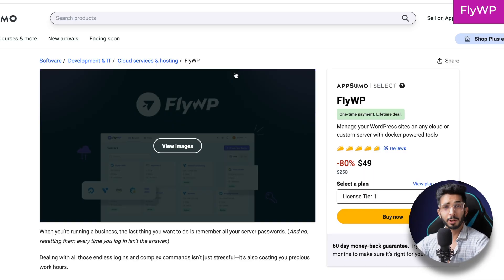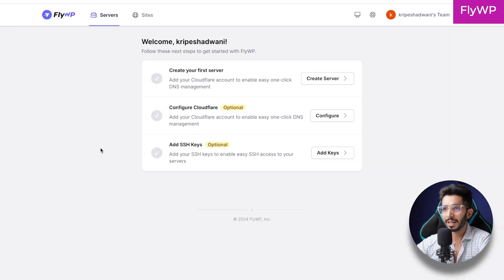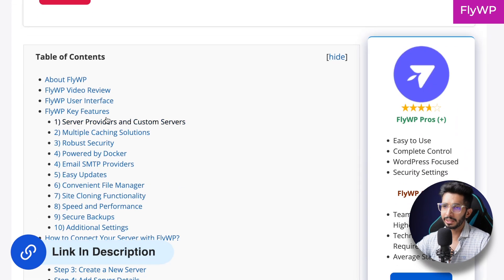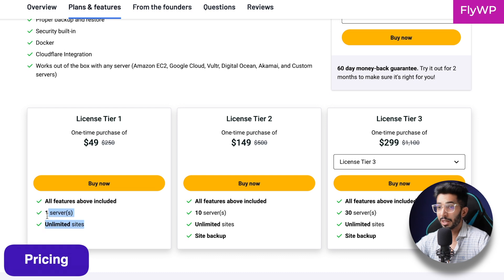Number three on our list is FlyWP. If you are a WordPress user wanting to shift from managed hosting to unmanaged hosting but aren't ready for the complexities of unmanaged hosting, FlyWP is worth checking out. You can add your own server — DigitalOcean, Vultr, AWS, or any custom server — and easily manage it through their panel. It's similar to Cloudways but a bit more complex, and it's WordPress-only. There's a detailed guide on my blog, and pricing starts at $49 for one server and unlimited websites.